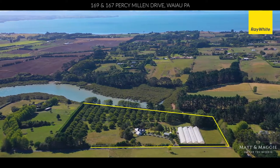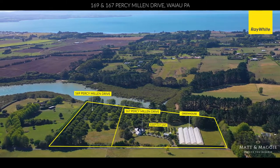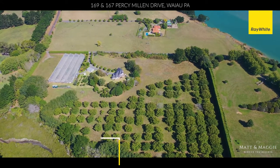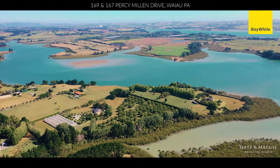This 4.8 hectare block has plenty of options, as 2.1 hectares has already been subdivided, with maturing cashew nut trees throughout the whole section waiting for its new owner to build their dream country home with stunning water views.